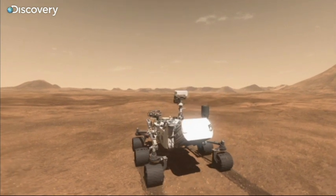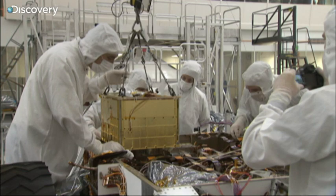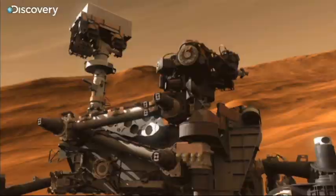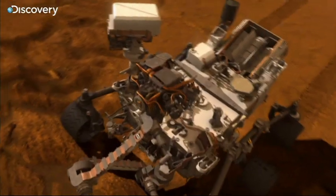With ten different experiments on board, there are many possibilities. At the heart of the machine lies the Sample Analysis at Mars instrument, or SAM. The Curiosity rover is built around the SAM instrument. We sort of work from the inside out.